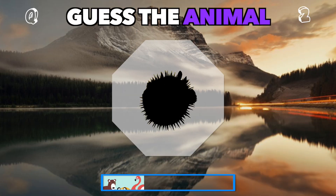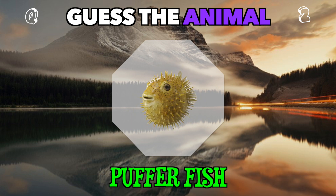A round, spiky silhouette. Which underwater puff is this? That's a puffer fish.